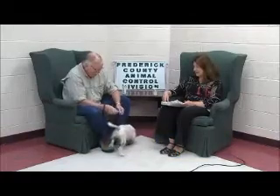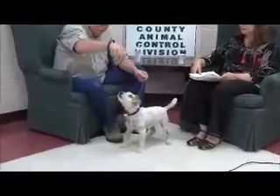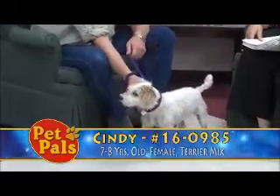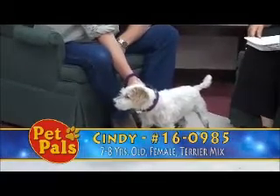Cindy is about seven to eight years old. She was turned in by her owner, who had gotten her from a family member and had only had her for about a month. Due to the owner's new job and not having enough time for Cindy, they chose to relinquish her here. She's been with us for just about a week now.